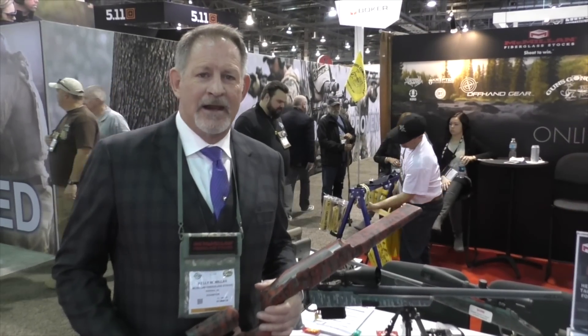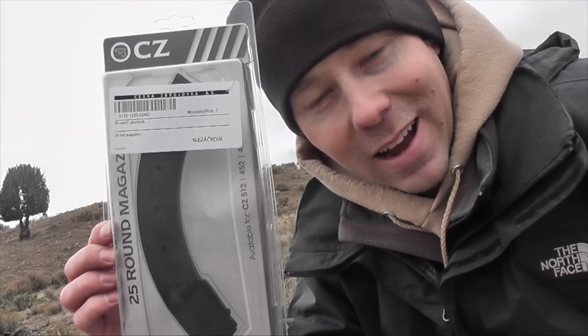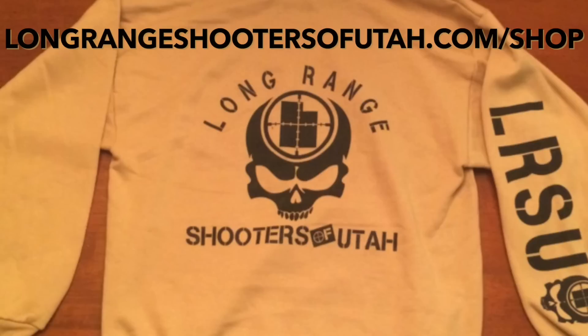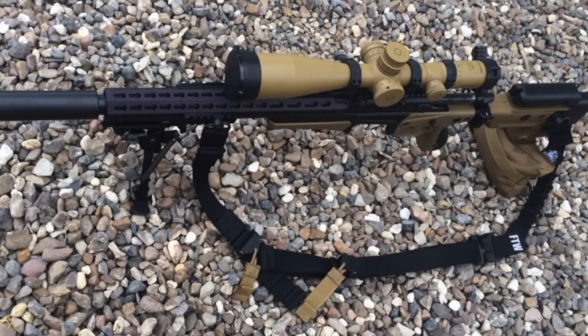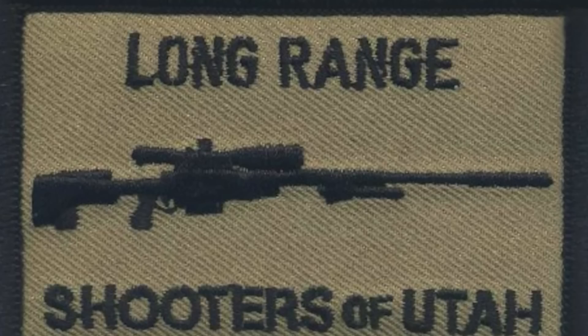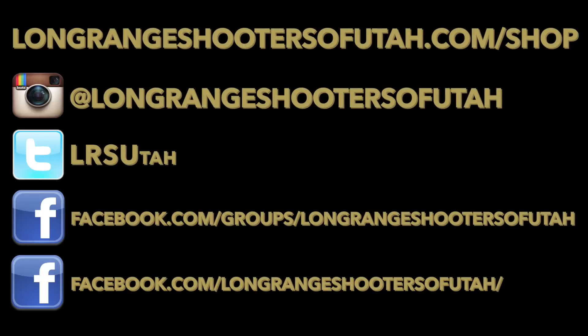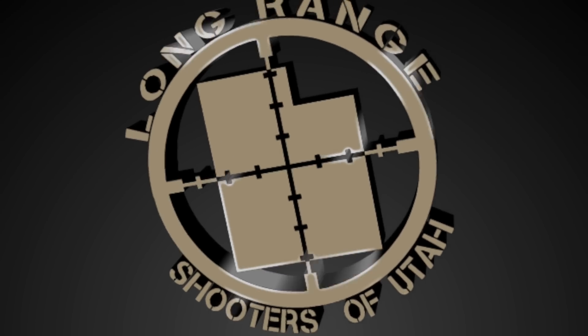Alright, we are at SHOT Show 2016. We're going to give it a shot right now. Let's go!